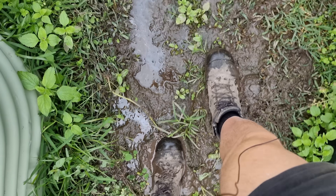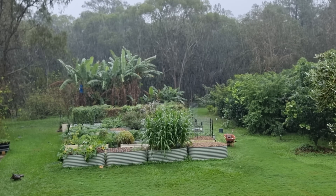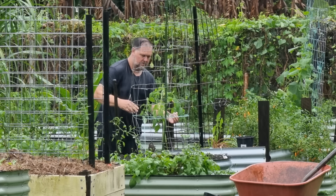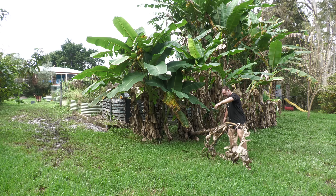G'day, I'm Mark from Self Sufficient Me. So how has this constant rain, and in some cases minor flooding, affected our food garden? In this video, I'm going to explain exactly that. How has the raised bed garden stood up? Have we lost any fruit trees? Let's get into it.